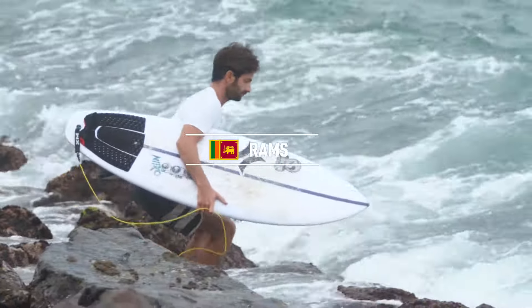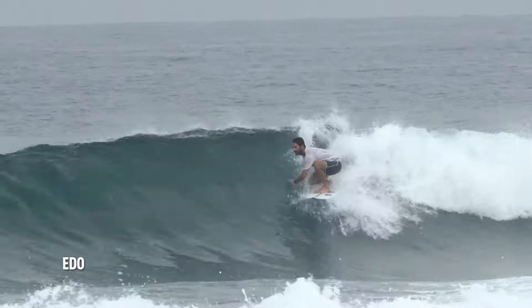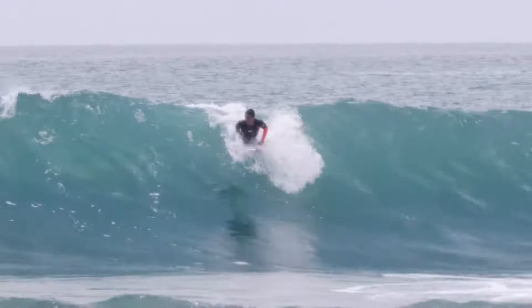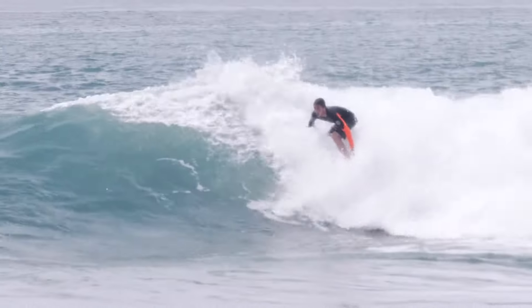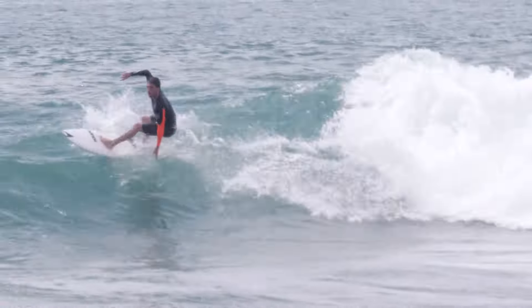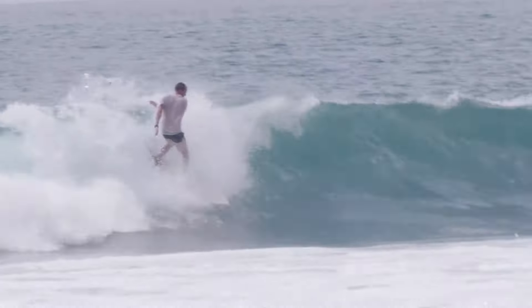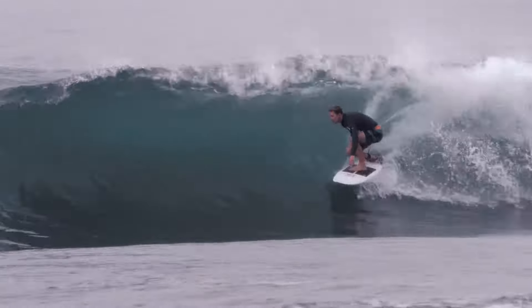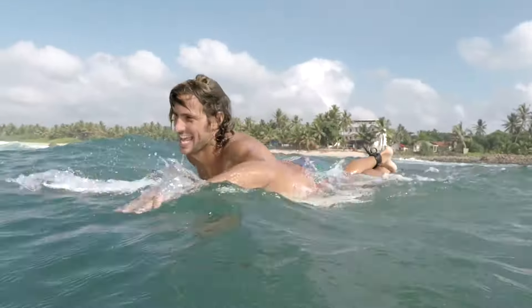One of the better quality waves is Rams. The wave can handle a maximum of 4 feet — if it's bigger, it just crumbles and doesn't really break. It's a short wave, but a quite fun one, and you can paddle out in the channel with dry hair. On the opposite side of the road is Mama's restaurant, where you can always get your coconut pancake after the surf.